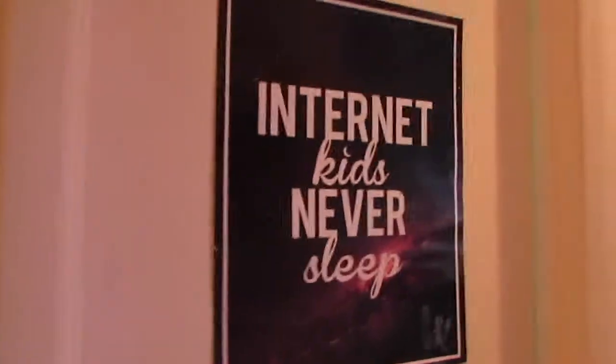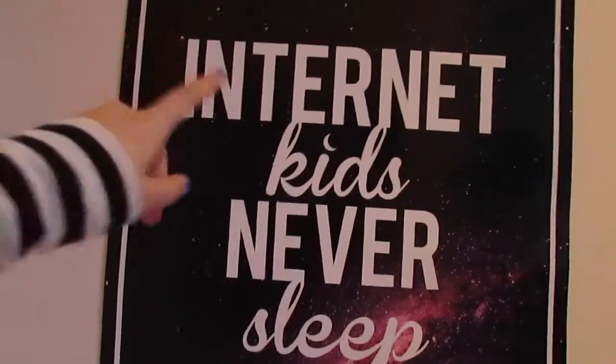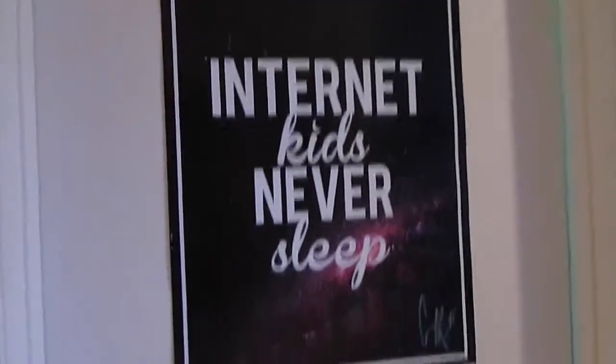The next thing I got is from District Lines — it's a poster but it's hanging up so I'll take you guys to see it. I literally just dropped my new mirror again but it didn't crack so we're okay. It's on my door on the outside of my room — it's from Connor Franta and it says 'Internet kids never sleep' and it has his signature on it. Oh my God, I absolutely love this poster.